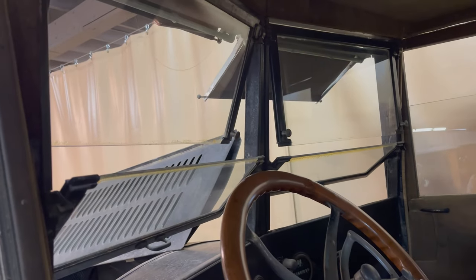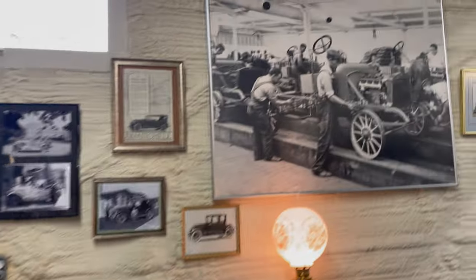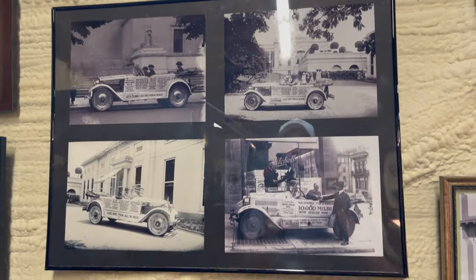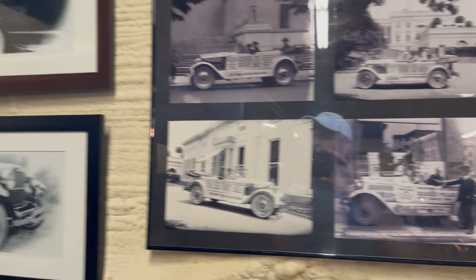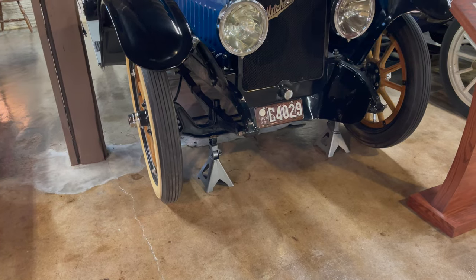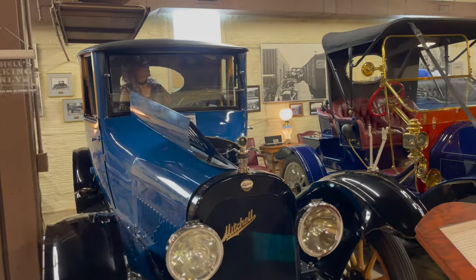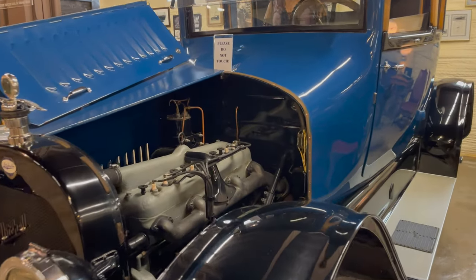I'm going to look at the windshield — two pieces. That's interesting. Three passengers. I like the color.